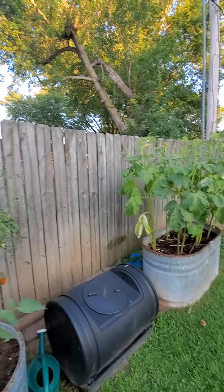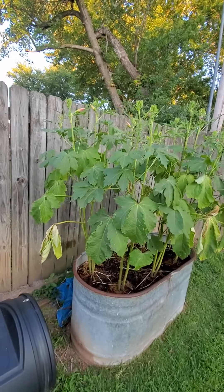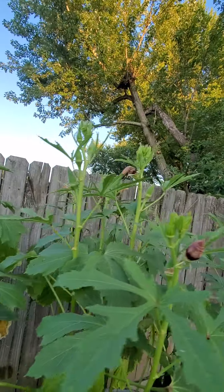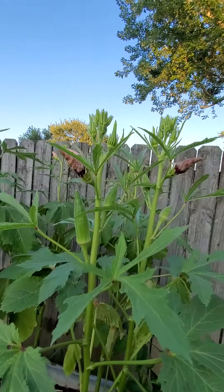The okra really shot up in the last few days and it's starting to put on some more sprouts up top. That's good because I thought it was done.